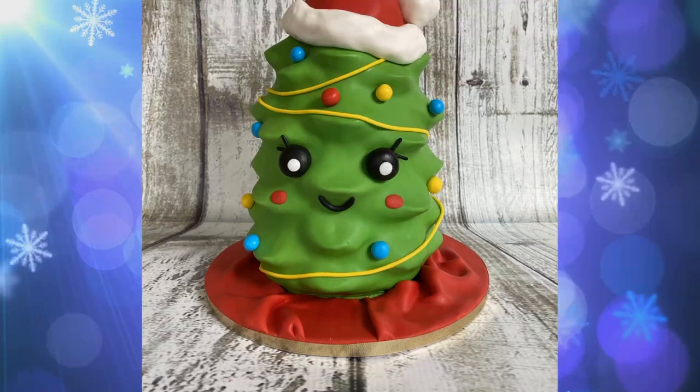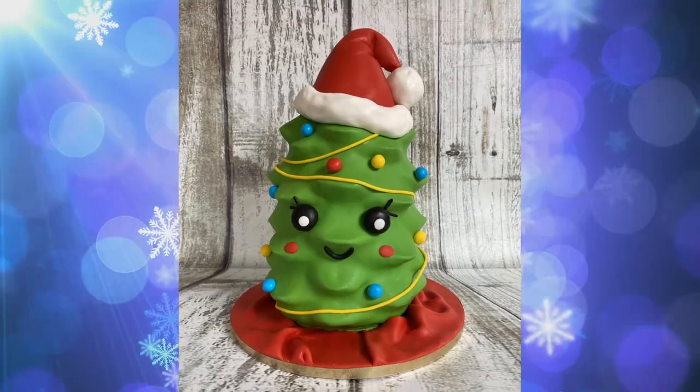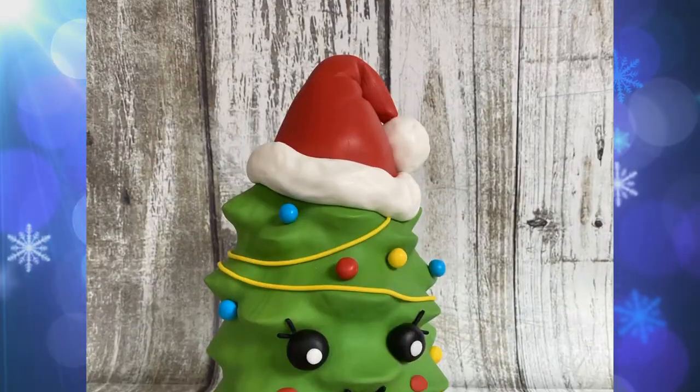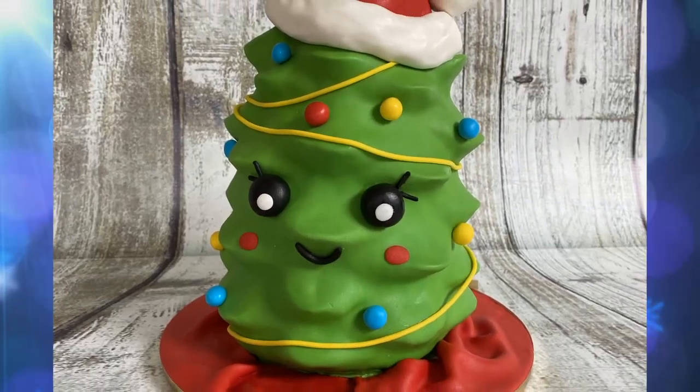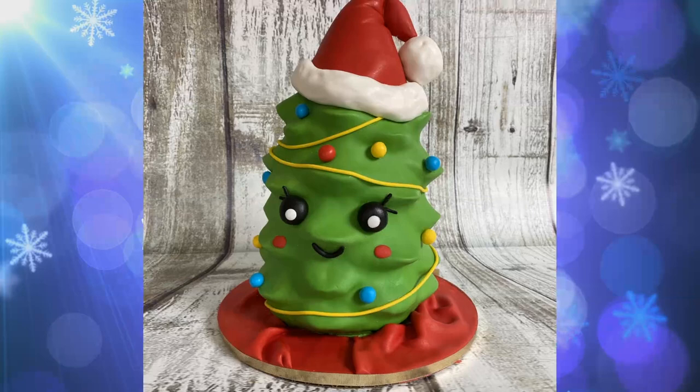The third day of Christmas, the cake that came to be is a green fondant happy little tree. And that's it — that's the happy, smiley, cute little Christmas tree. On the fourth day of Christmas, the cake that came to be is a pink, shimmery, starry Christmas tree.